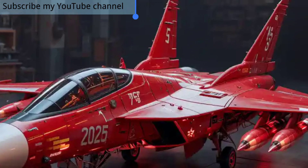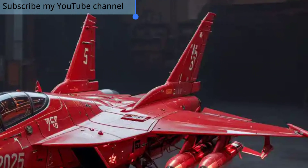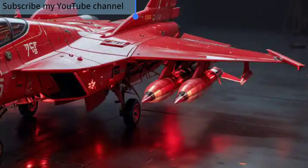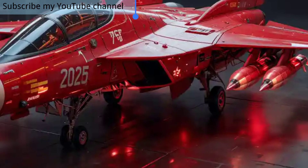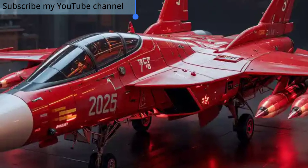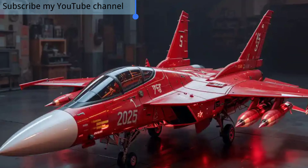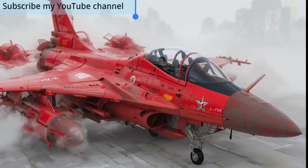Welcome back to the channel, where we explore the most exciting innovations in the world of aviation and defense technology. Today, we turn our attention to the 2025 JF-17 Thunder, an advanced multi-role fighter jet that has made significant strides in performance, technology, and versatility.